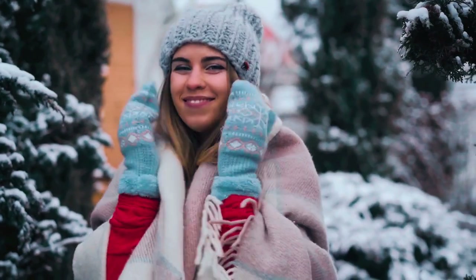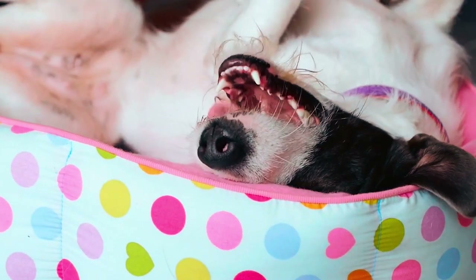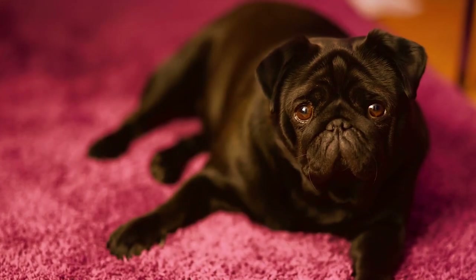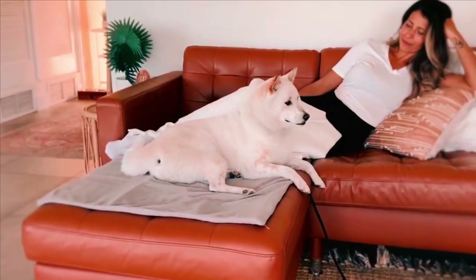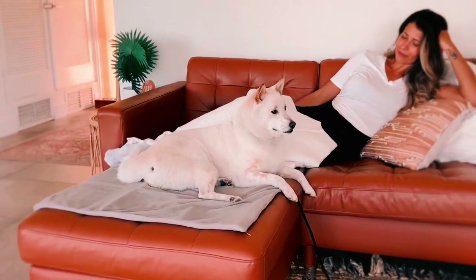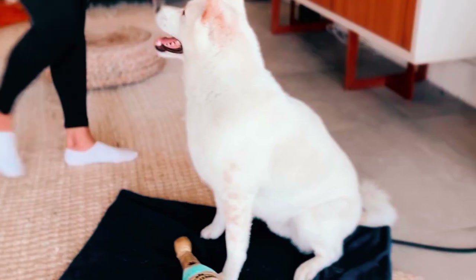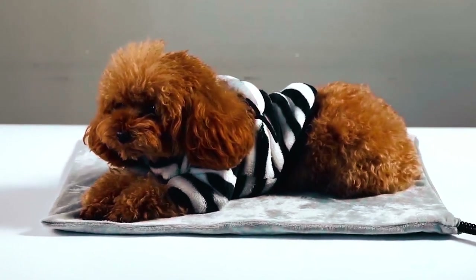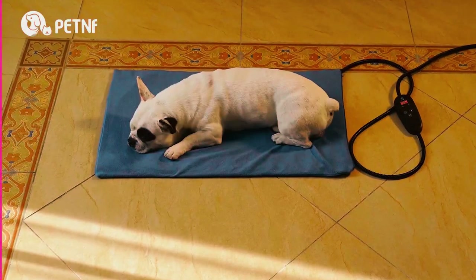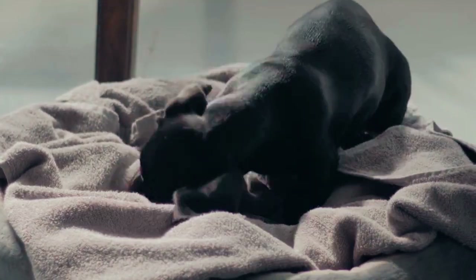Winter is fast approaching and everyone is preparing for the cold. Getting one of the best dog heated pads can be a nice investment for dogs that might use a little more warmth, such as older pets. Most dogs enjoy having a warm, comfortable place to sleep, and this is especially true when it is chilly and windy outside. You would also need a heating pad if you have a sick dog or an older dog who would benefit from a heating pad's added warmth. This video is for you if you are wanting to get one of the best dog heated pads for the dog you adore.